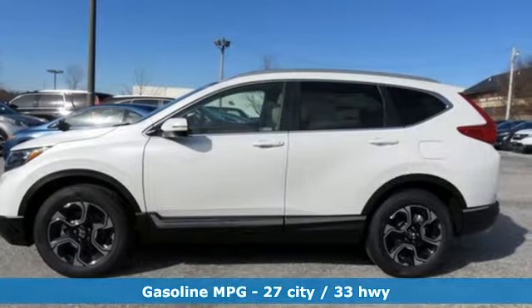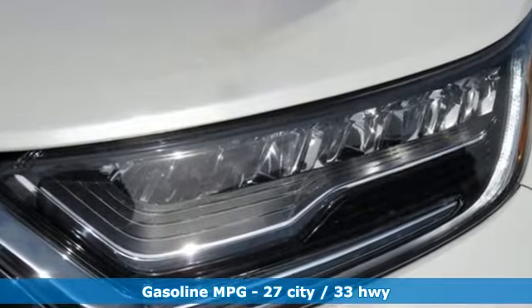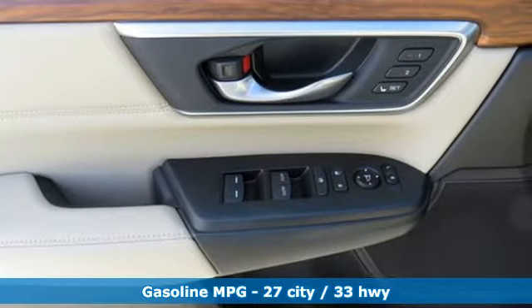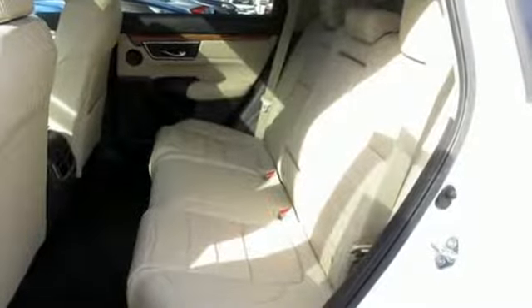It comes with great features you'll love. Continuously variable automatic transmission, front heated leather bucket seats, streaming audio, auto-dimming rear-view mirror, and dual-zone climate control.